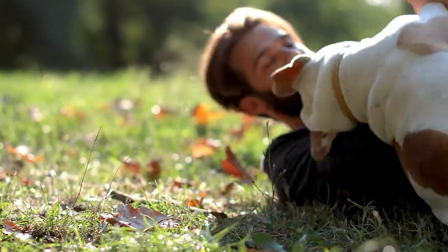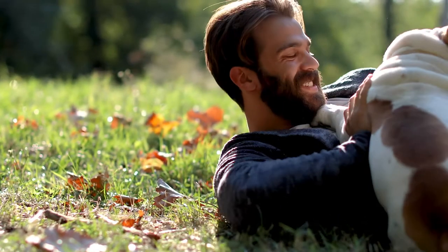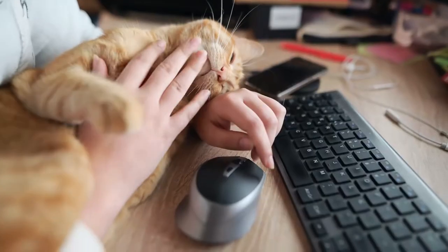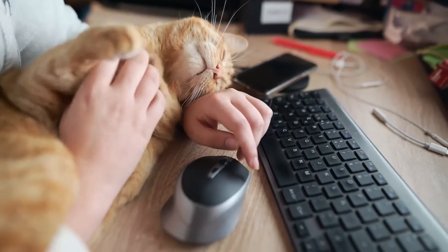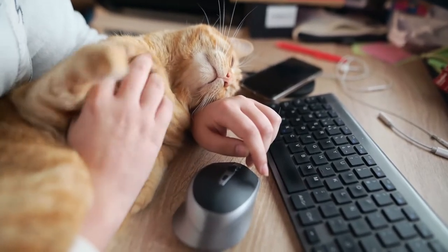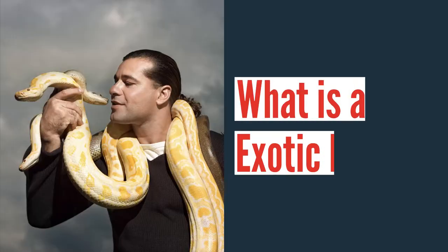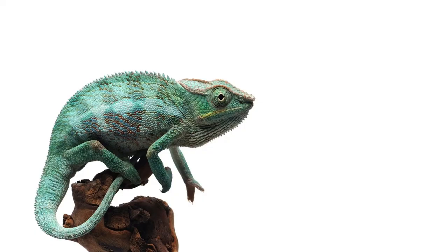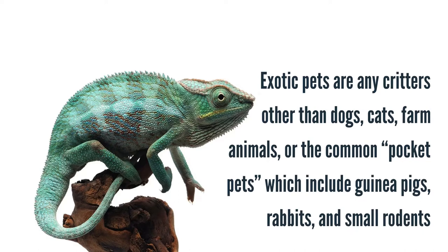So with that said, let's jump into today's video. Traditionally, owning a dog or cat was more than enough to take care of, and those options still remain the most common pets found in rental homes. However, some renters favor a more unusual choice. So what exactly is an exotic pet? Exotic pets are any critters other than dogs, cats, farm animals, or the common pocket pets, which includes guinea pigs, rabbits, and small rodents such as hamsters.